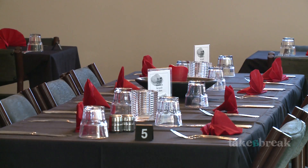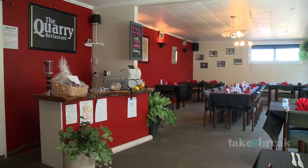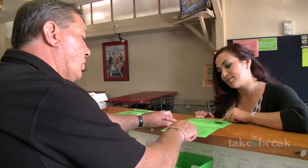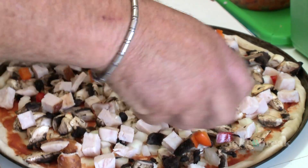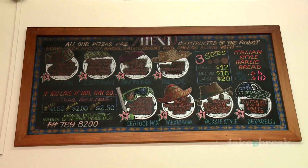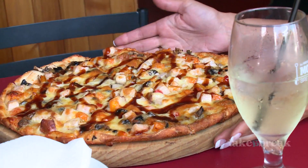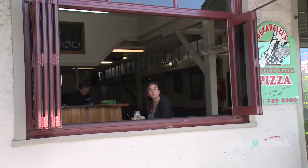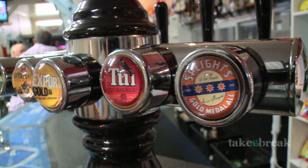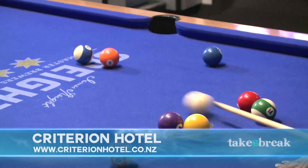Westport has a great mix of cafes, restaurants and bars, all offering a variety of food and entertainment options. Head into the Criterion Hotel, a favourite local hotspot, famous for delicious homemade pizzas made fresh with the toppings of your choice, catering for most dietary requirements. You can choose to take away or eat in. By evening the Criterion is a great place to wind down — the bar has a number of tap beers on offer and is well known for its genuine West Coast hospitality.